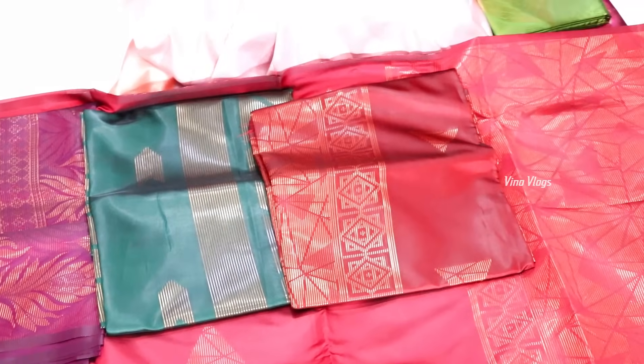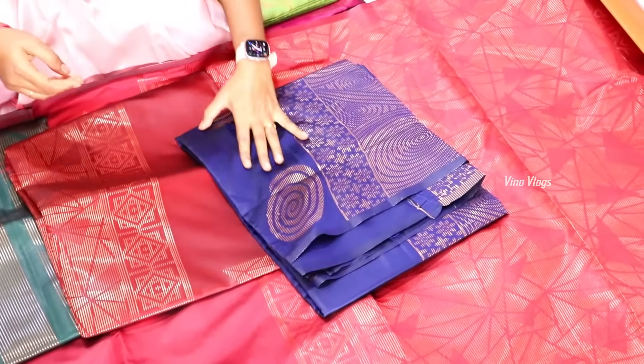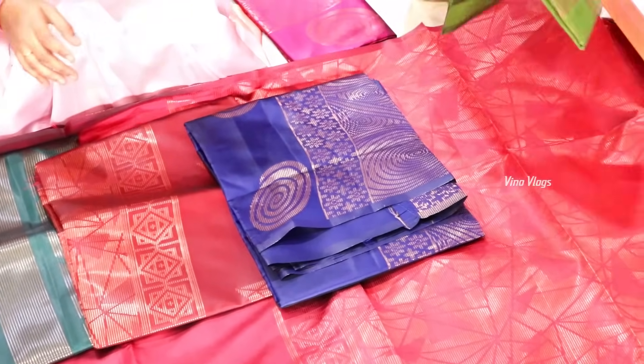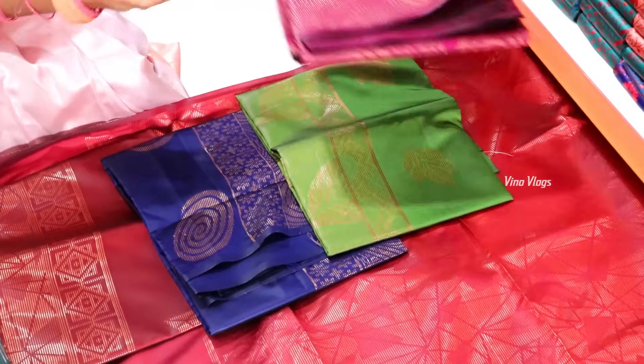Do you have it for 500 rupees? No — we have it for 399 rupees. The circle pattern is very different. If you look at the green, you will see all different colors available.